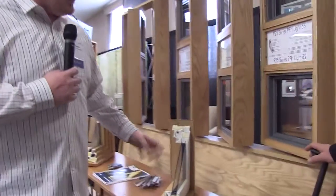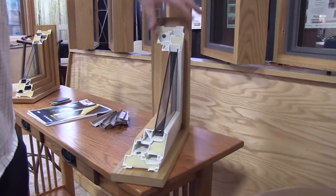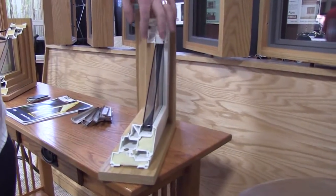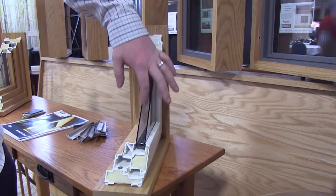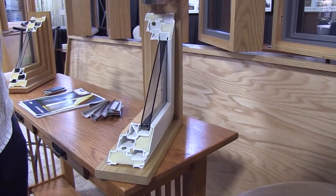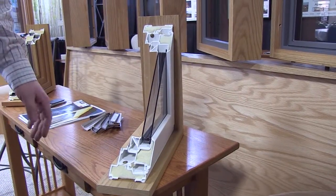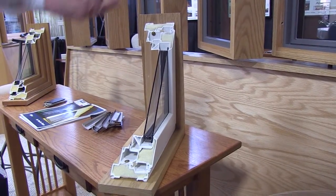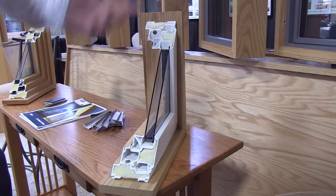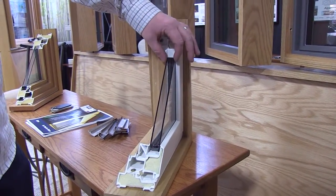This is a cross-section of a casement or awning. This is actually a 725 sample, so you see the single layer of film here. The 725 is what they call the glazing type — the 725 high-low and a few other options in there as well. Generally the 725 package is this 7/8" glazing.